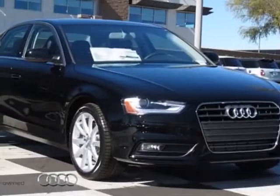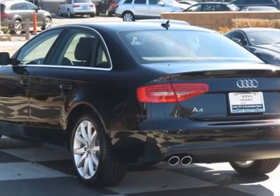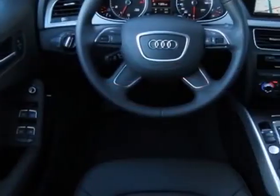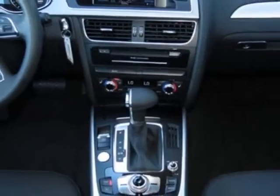Come take a look at this new 2013 Audi A4. For your protection, this vehicle has a full factory warranty. This vehicle gets an estimated 22 miles per gallon in the city and an estimated 30 on the highway.